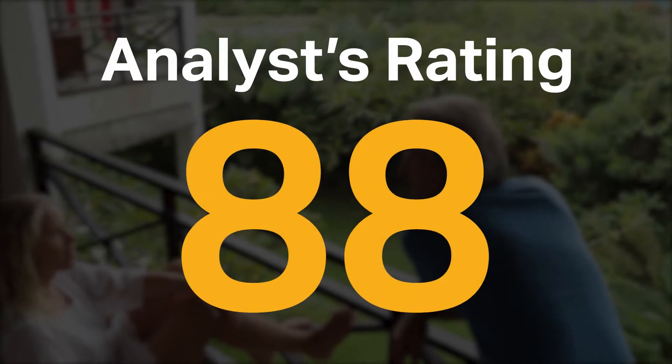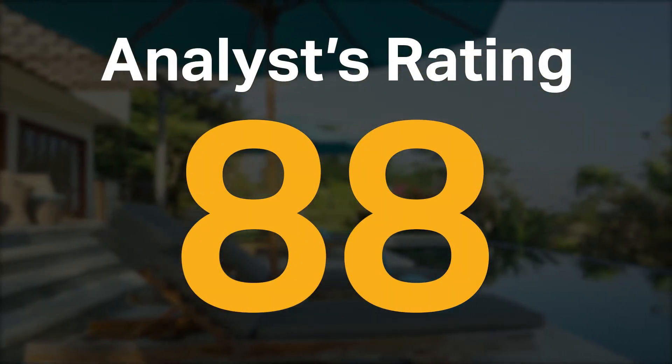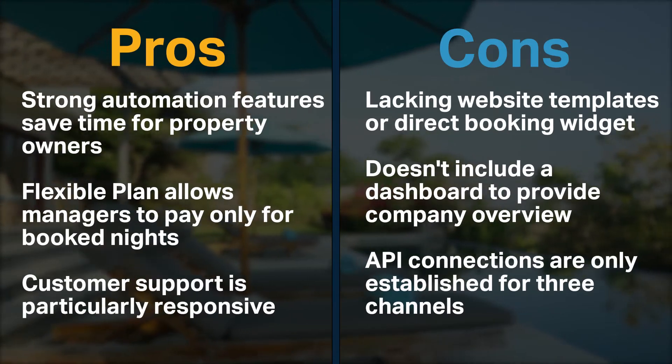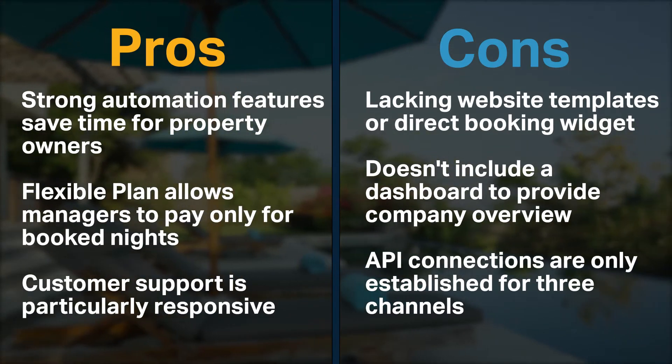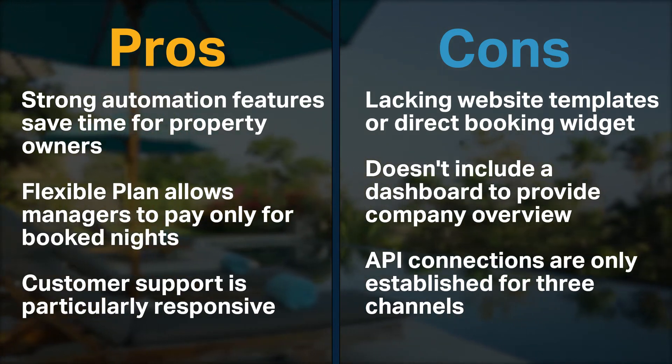IGMS received an analyst rating of 88 and is currently ranked fourth in our vacation rental management category. Its strong automation features save time for property owners, its flexible plan allows managers to pay only for booked nights, and customer support is particularly responsive.